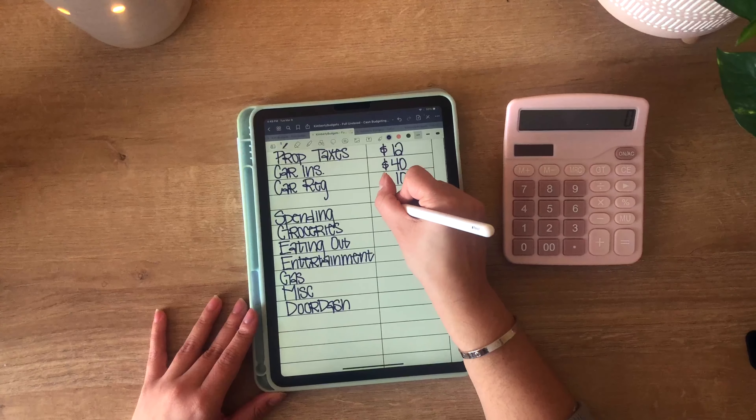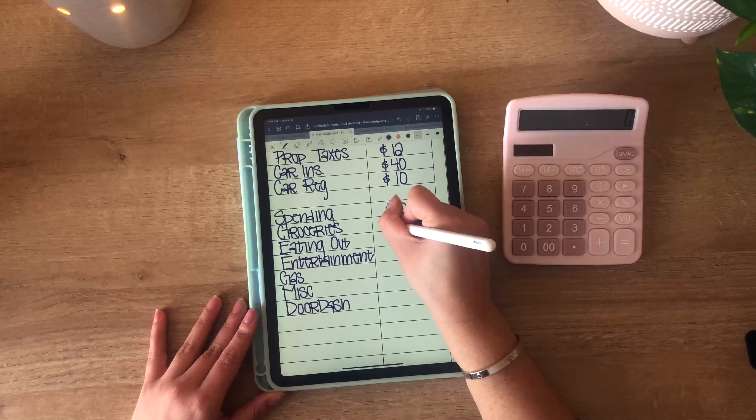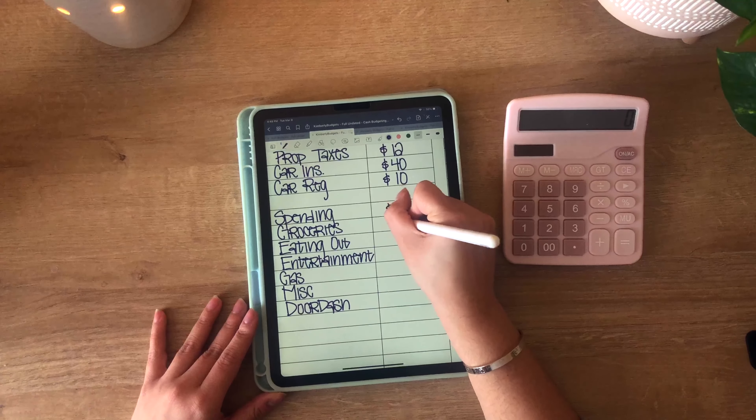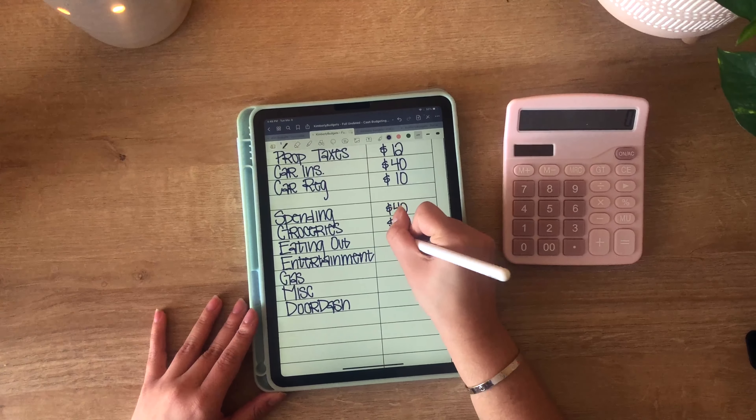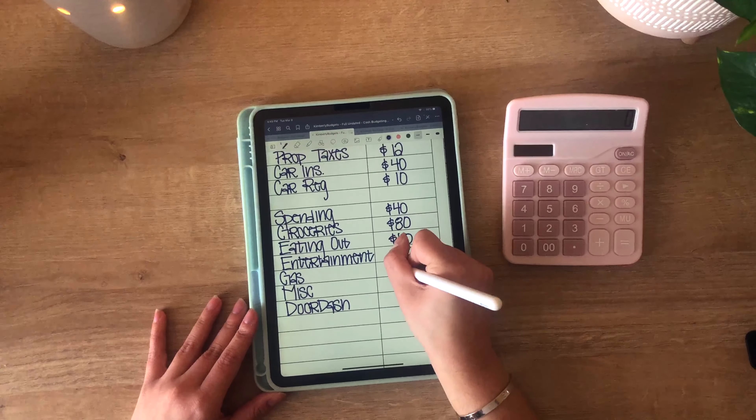On to my spending envelopes. For spending I'm giving myself the usual $40. Groceries I am also giving myself the usual $80. Eating out I'm giving myself $40. Entertainment, usual $40. Gas —